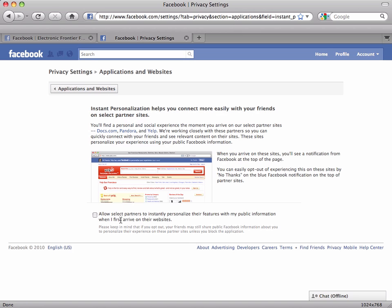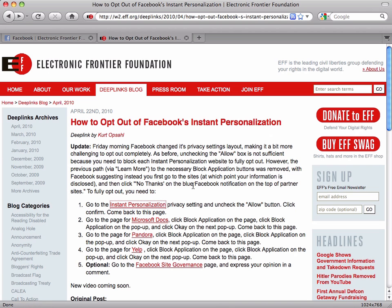Notice the checkbox is unchecked, so now I'm opted out. Go ahead and click the back button on your browser to go back to the blog post. Right now there are three other websites that are using Instant Personalization, so we're going to go ahead and block them. But there may be more websites using this in the future.